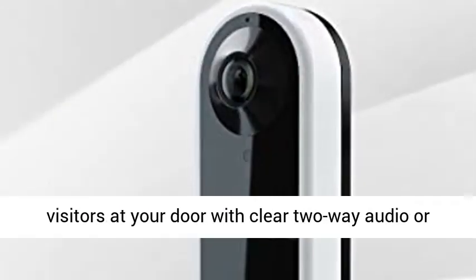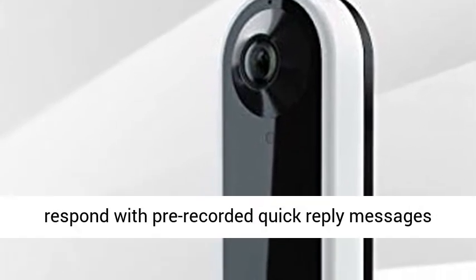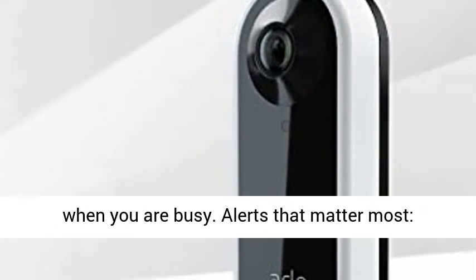Respond quickly — hear and speak to visitors at your door with clear two-way audio, or respond with pre-recorded quick reply messages when you are busy.